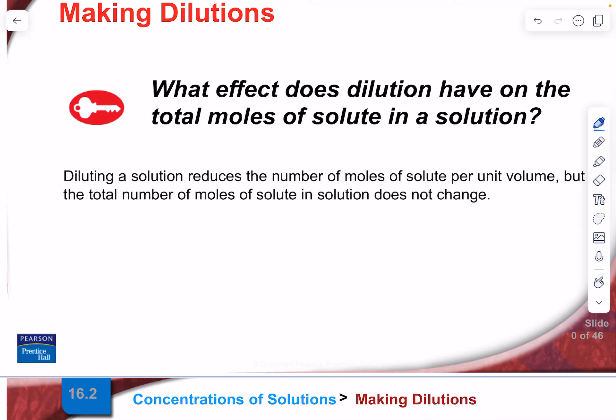What effect does dilution have on the total moles of solute in a solution? Let's use an analogy: say there are five guys in a classroom. If a whole bunch of girls walk in, we've diluted the number of guys — but we still have five guys. We haven't changed the number of guys, just made them a smaller proportion of the total. That's what we do when we make a dilute solution: we don't change how many moles of solute are there, but the solute is found in a greater quantity of solvent, so it becomes more dilute.